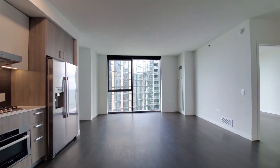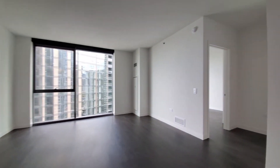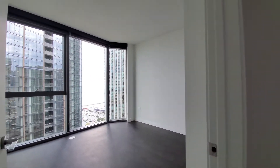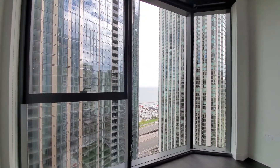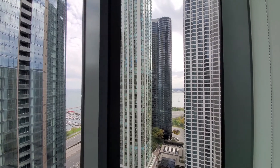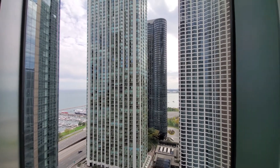There's good cabinet and counter space overall and bonus storage in a pantry cabinet. Heading toward the bedroom and bath — the bedroom looks out to the east and has roller shades. An angled window gives you a view out toward the museum campus.